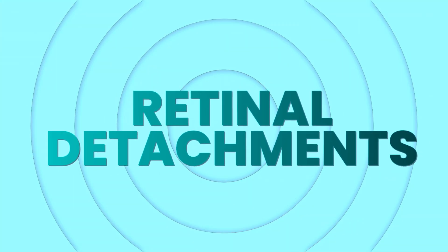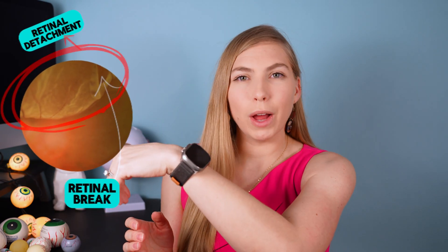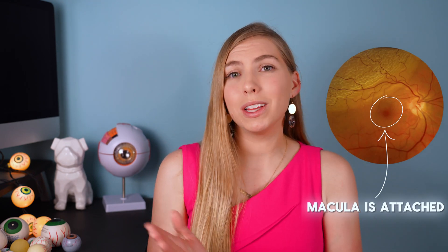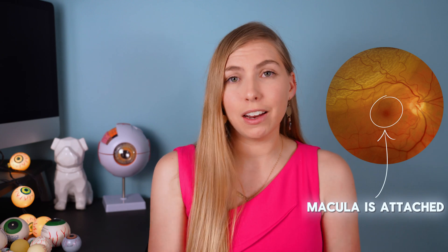Retinal detachments are when fluid travels through a retinal break and gets behind the retina, causing it to detach from the back of the eye. Along with the mainstays of flashes and floaters, there are some additional symptoms that can help differentiate it from a posterior vitreous detachment or a retinal break — these would be the appearance of a curtain closing over the vision, a shadow in the vision, or sometimes the appearance of water in a certain area of the vision. They can especially affect central vision, causing it to be very blurry if the retinal detachment extends to the macula, which is responsible for central vision. Retinal detachments often need to be treated within 24 hours, especially if the macula is still on, because we don't want the detachment to extend to and affect that central vision.